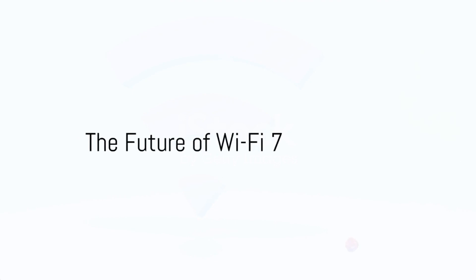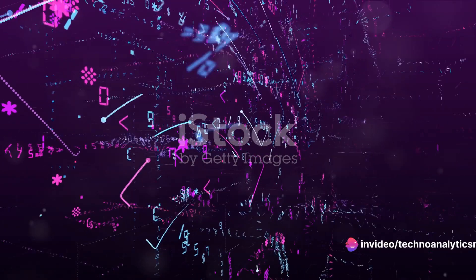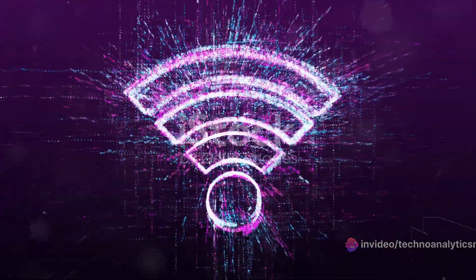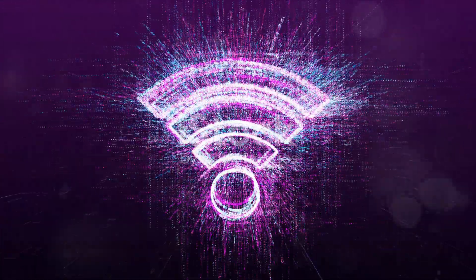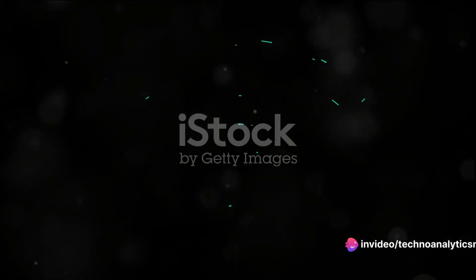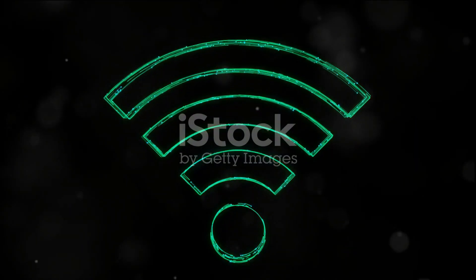To recap, Wi-Fi 7 is all set to revolutionize wireless connectivity with its wider channels, multi-link operation, efficient use of busy channels, and higher QAM. It's not just about speed — it's about efficiency, seamless connectivity, and an unparalleled Internet experience. Wi-Fi 7 is the future of wireless technology, and it's just getting started.